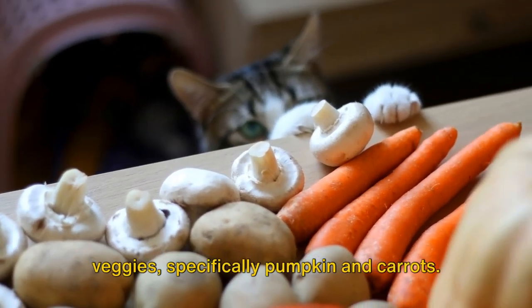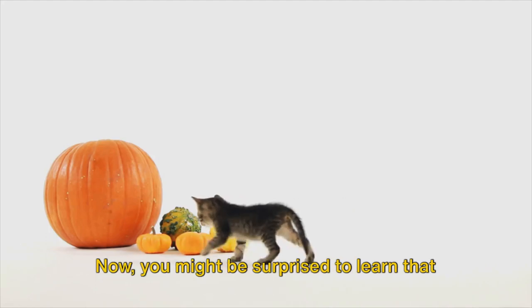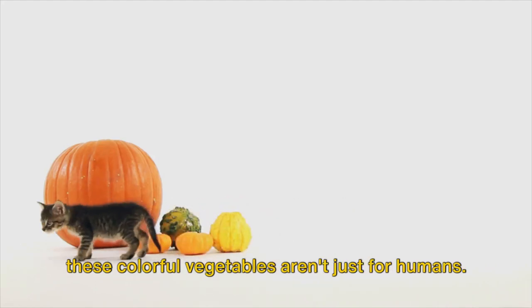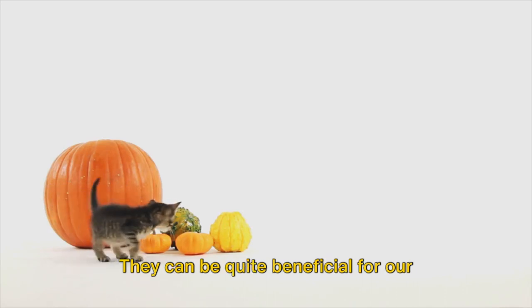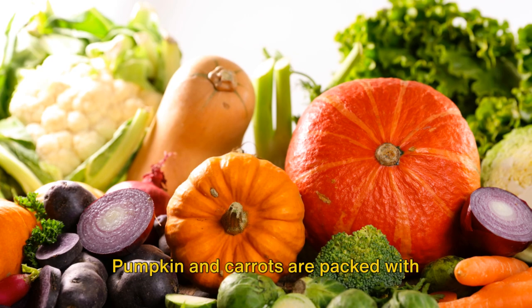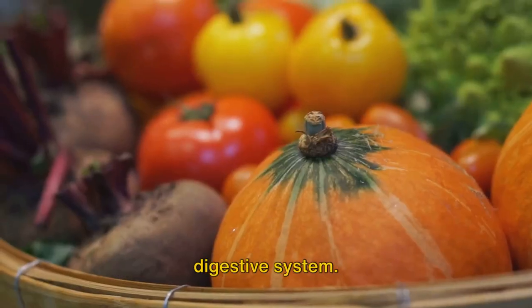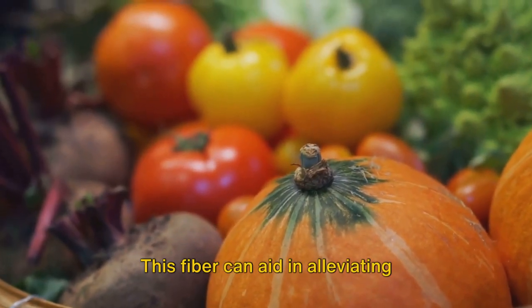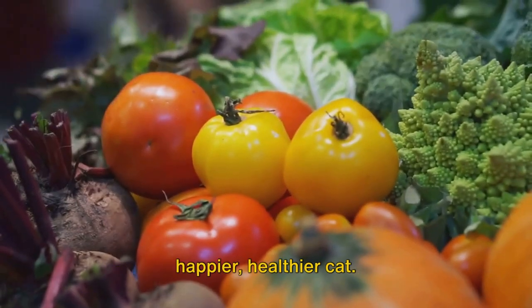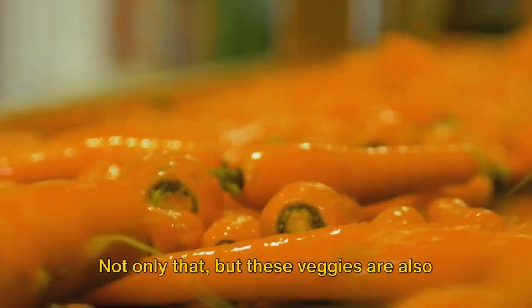Moving on, let's talk about some veggies — specifically pumpkin and carrots. You might be surprised to learn that these colorful vegetables aren't just for humans; they can be quite beneficial for our feline friends, too. Pumpkin and carrots are packed with fiber, a necessary component for a healthy digestive system. This fiber can aid in alleviating constipation and diarrhea, making for a happier, healthier cat.